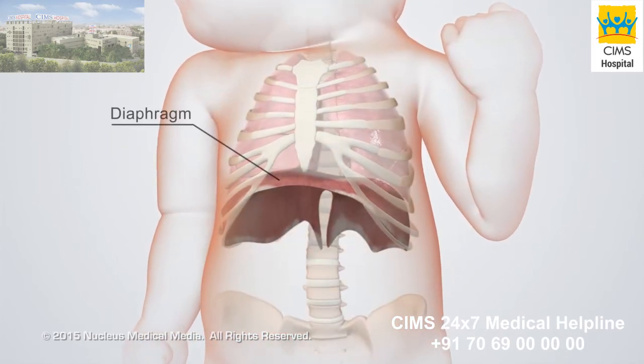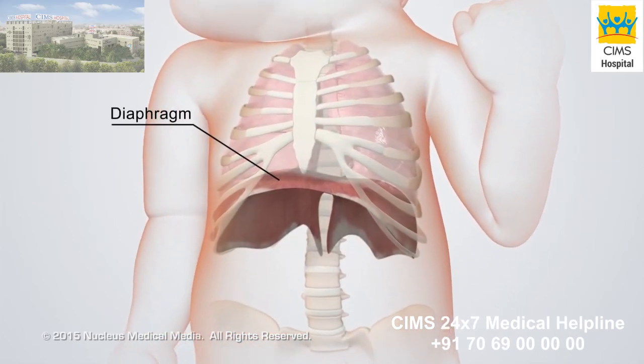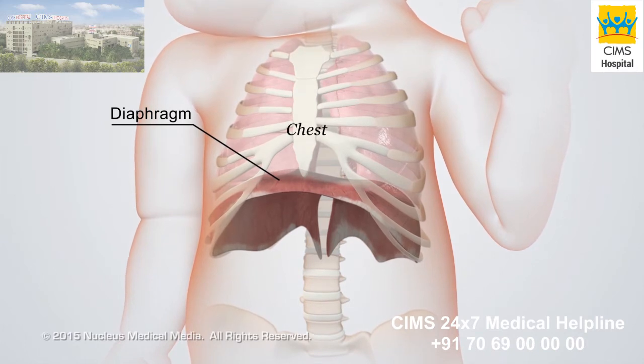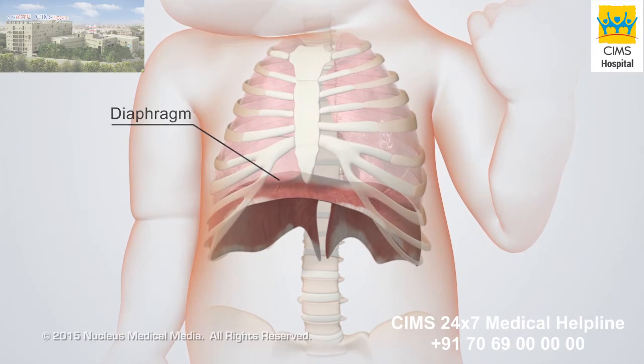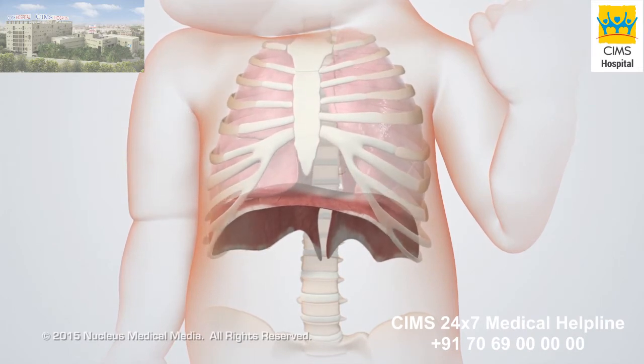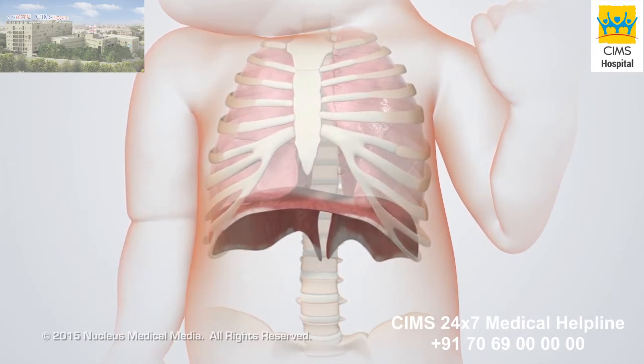The diaphragm is a large dome-shaped sheet of muscle that separates the chest from the abdomen. When the baby breathes in, the diaphragm and outer rib muscles contract, expanding the chest cavity.